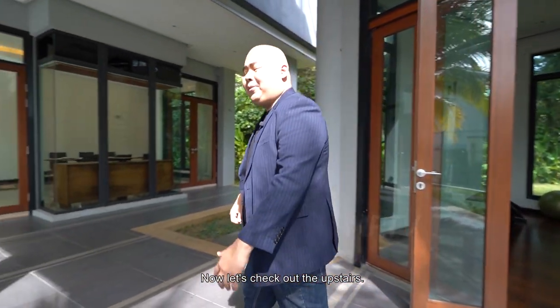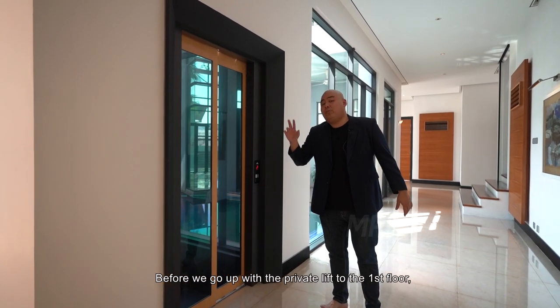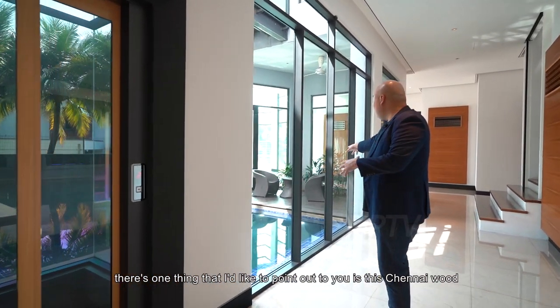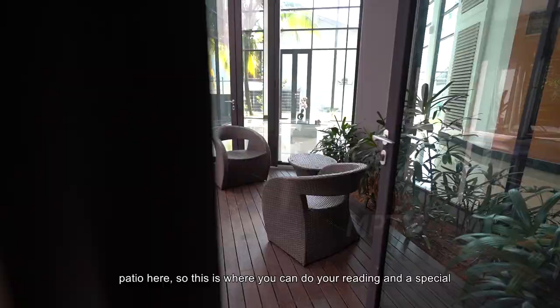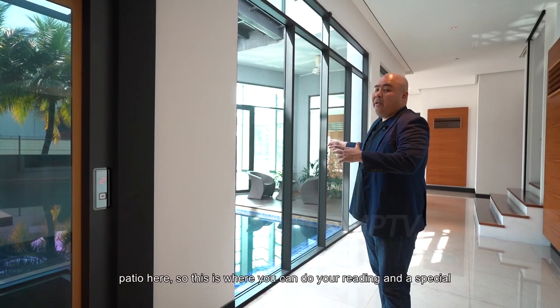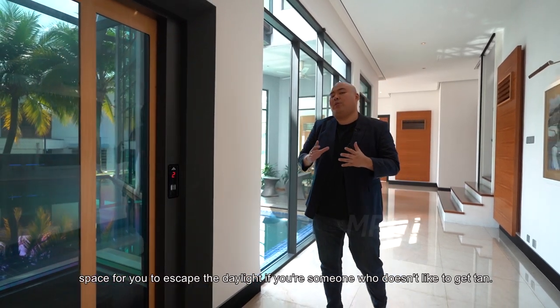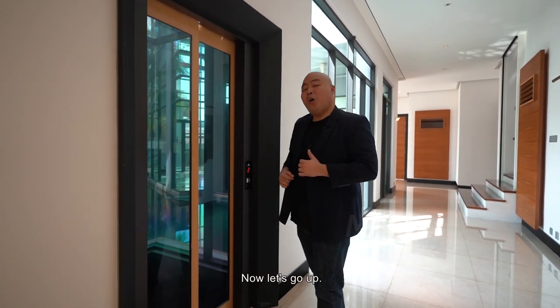Now let's check out the upstairs. Before we take the private lift to the first floor, there's one thing I'd like to point out — this chengai wood patio, where you can do some reading and escape from the daylight if you're someone who doesn't like to get too much sun. Now let's go up.